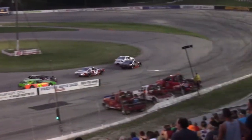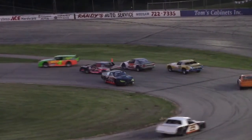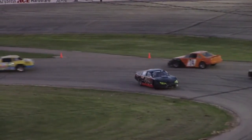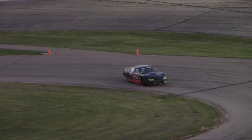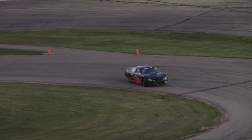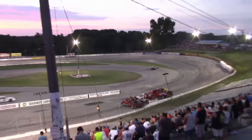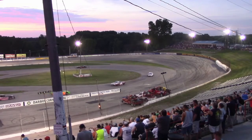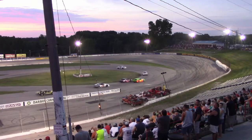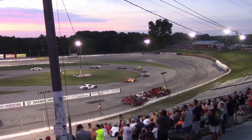Tremel holds off. Santis going to try to take it outside — and he goes, look out. Great job by VanRoy and Meyerhoffer to miss that. Evan Santis rolling the dice that time by jumping to the outside, trying to make it stick. Unfortunately the gamble does not pay off — he goes for a spin and will head to the tail with three laps complete.